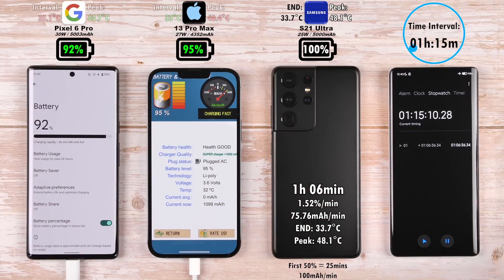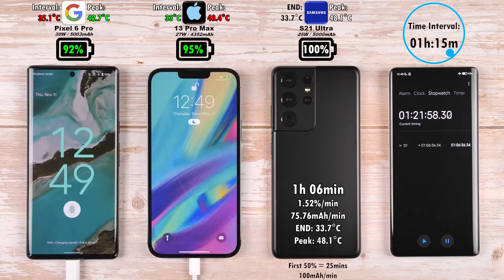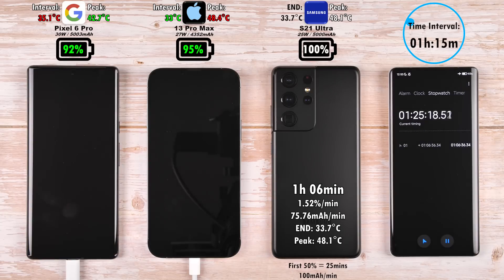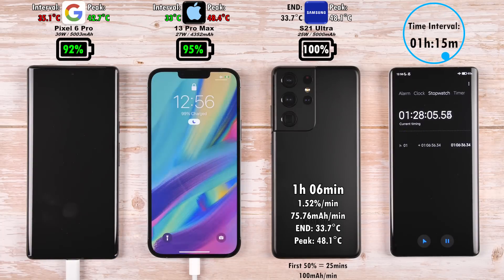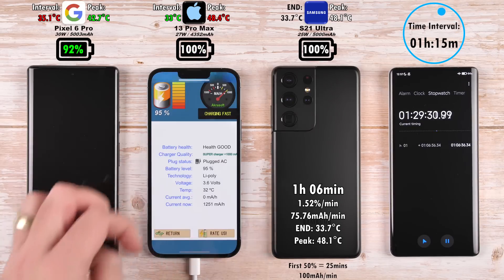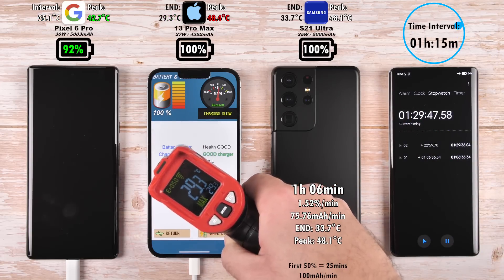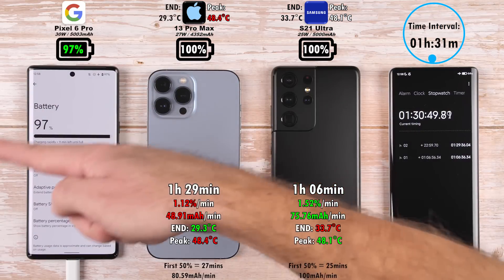After 1 hour and 15 minutes, the Pixel is at 92% — just 3% behind the iPhone. The hottest interval this time was the Pixel and coolest was the iPhone, though not much difference. The iPhone reaches 99% with the hottest peak overall, and hits 100% at 1 hour and 29 minutes. The iPhone beat the Pixel, but it has a significantly smaller battery compared to the Pixel 6 Pro's 5003 mAh cell.